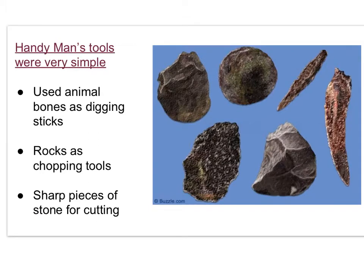Handyman's tools were very simple. These hominids used animal bones as digging sticks and rocks as chopping tools. They also made sharp pieces of stone for cutting.